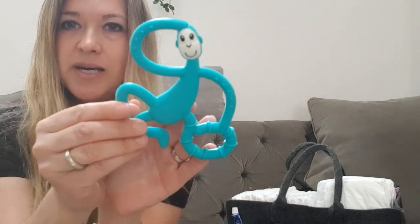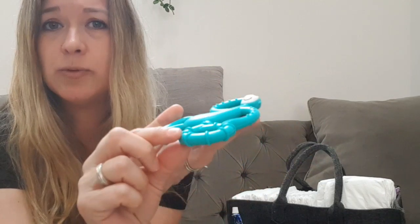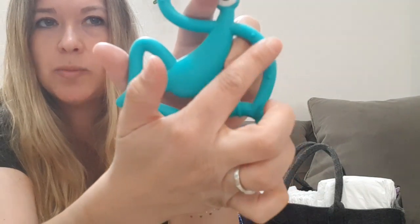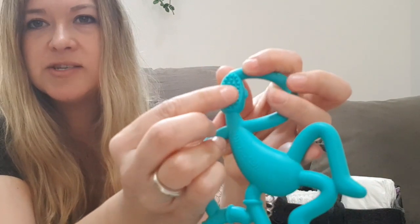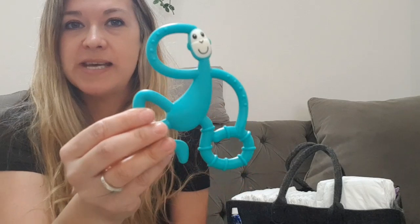I also have one of these — the Matchstick Monkey, the medium-sized teether in a greeny-teal colour. It's got lots of different textures — a ridged tail, knobbly bits, and at the back a very soft, toothbrushy rubbery side. He is literally frantic on this one at the moment. They're a little bit pricey compared to normal teethers — this one was £9.95 or £10 — but I'm really pleased with it and he uses it all the time.